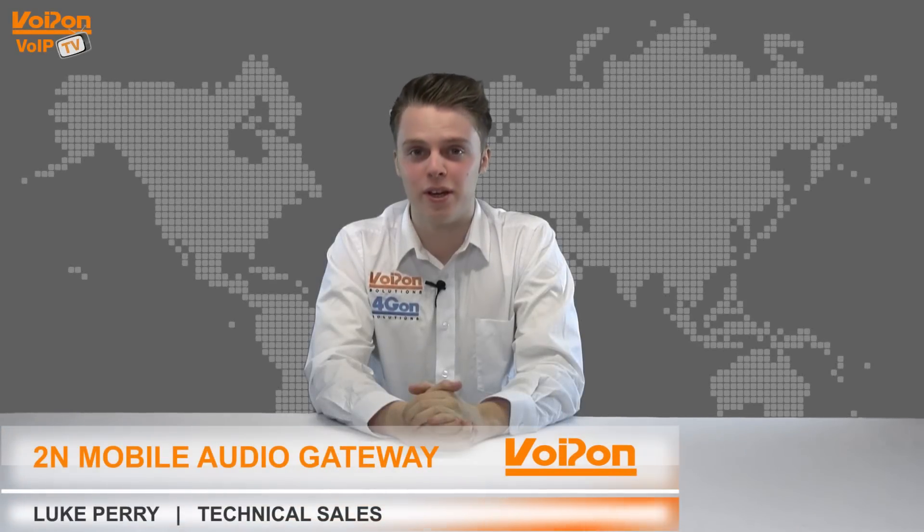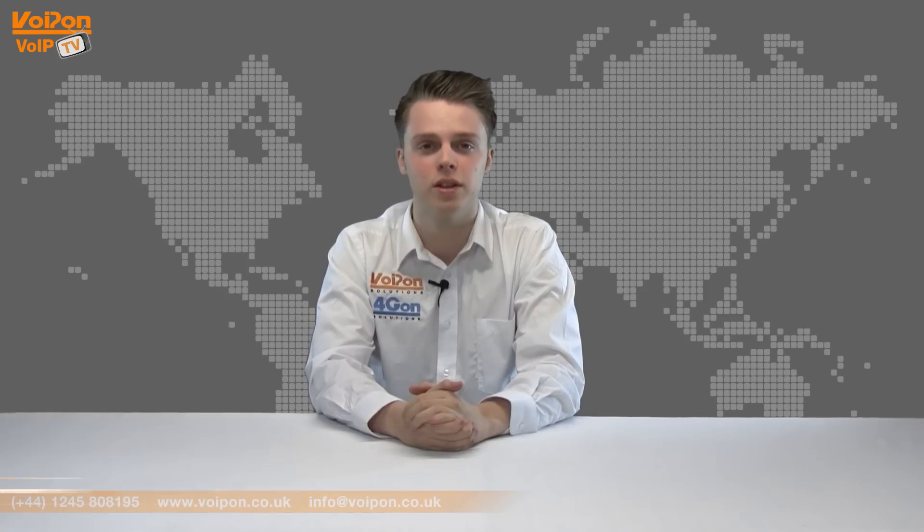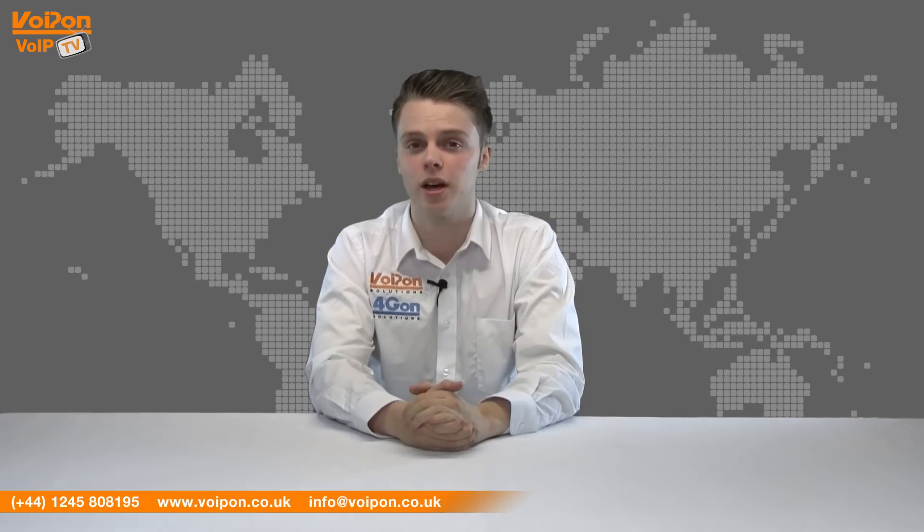Hello and welcome to VoIPTV, VoipOnSolutions Video Product Review Channel. I'm Luke Perry, part of the technical sales team at VoipOnSolutions and our sister company Forgeon, both leading distributors of communications equipment and serving customers worldwide.